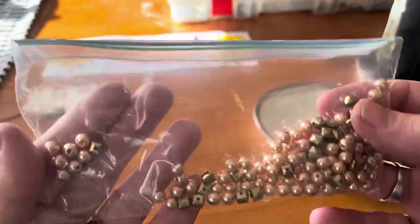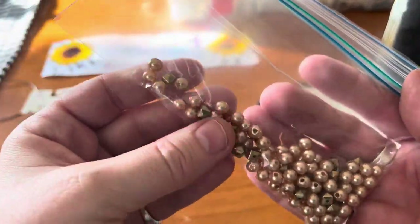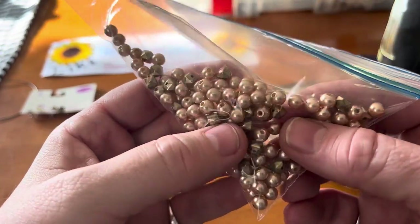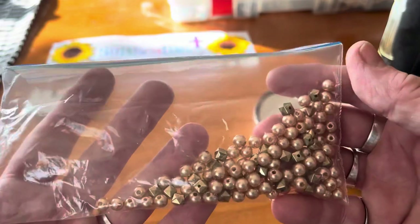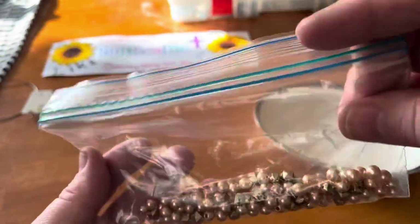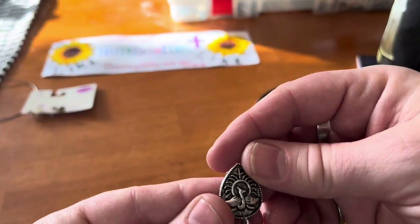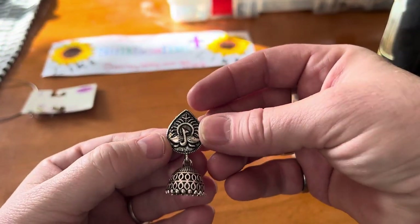Oh I got some beads — I love these! I still have some of these to make a bracelet I was going to make. Oh wow, yep I love those — got some of those and I needed more, thank you for those! Oh here's an earring.